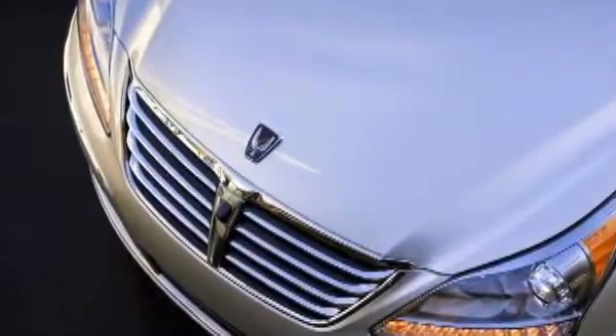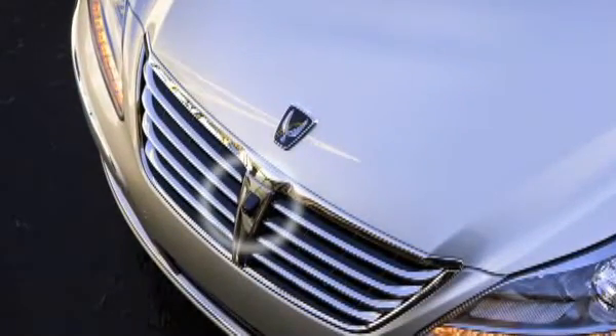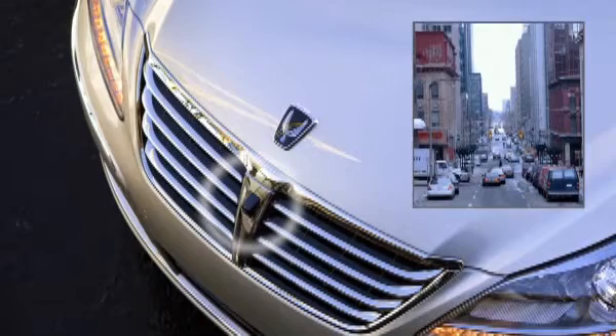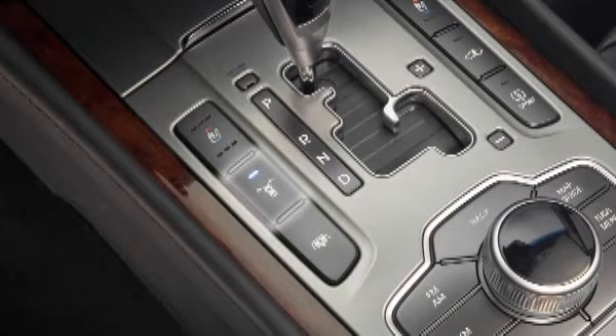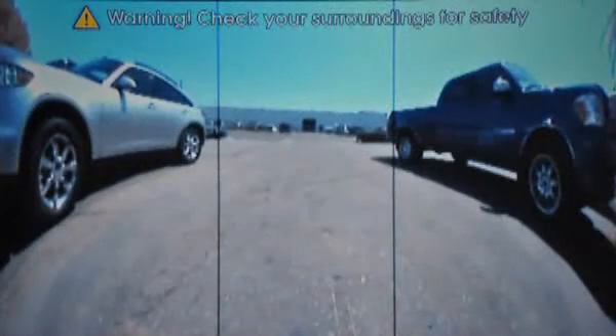The forward-view cornering camera on Ultimate models provides an extra margin of safety when negotiating tight urban alleys or parking areas with poor visibility. When the driver turns the camera on using this switch on the center console, a wide-angle image of the area ahead of the vehicle is shown on the main display screen.